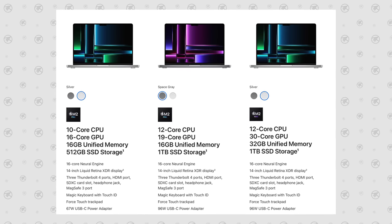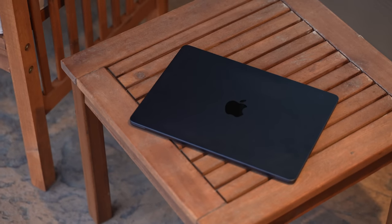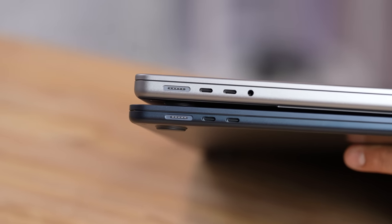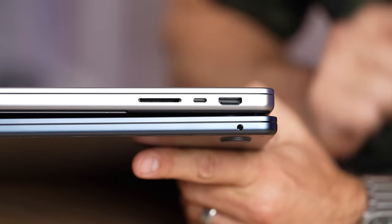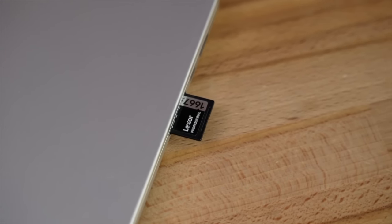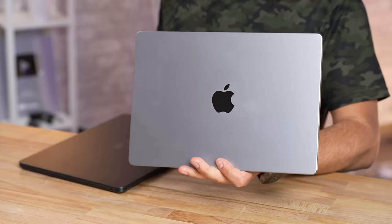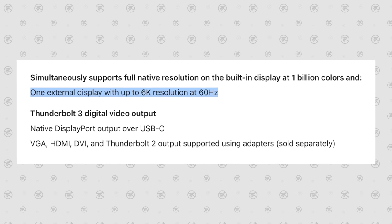The Air is available in four colors — space gray and silver like the 14-inch Pro, but also starlight and a midnight blue that's gorgeous but a crazy fingerprint magnet. Both have fast-charging MagSafe ports and two Thunderbolt ports on the left. The Pro adds an extra Thunderbolt port, an HDMI 2.1 port, and a fast SD card reader on the right. The 14-inch can also hook up to three external displays compared to just one for the MacBook Air — that could be a deal breaker.